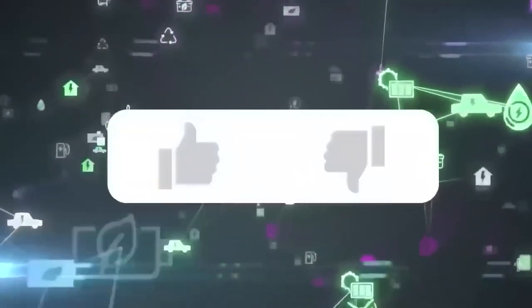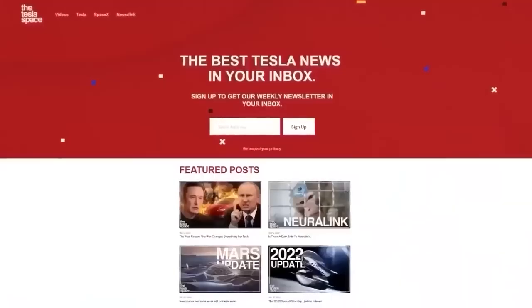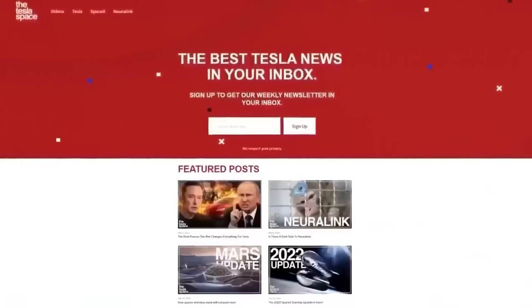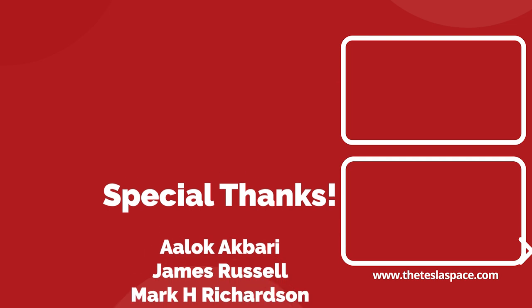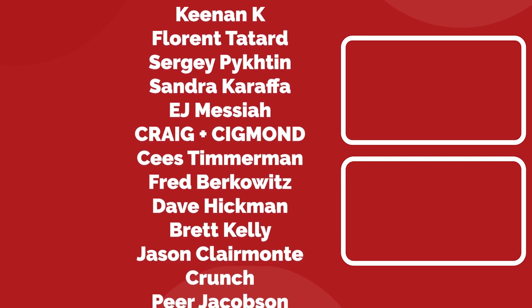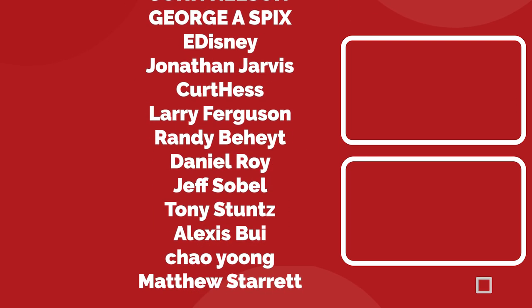Don't forget to give this video a thumbs up if you liked it — that is so important for getting our content out to more people. If you enjoy the content, you'd probably also enjoy our weekly newsletter, so sign up with the link down below at theteslaspace.com. A huge thank you to all of our Patreon supporters listed on the screen now — you help us make the best content we can and we really appreciate it. Thanks for watching and we'll see you in the next one.